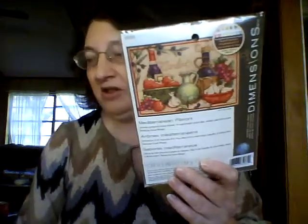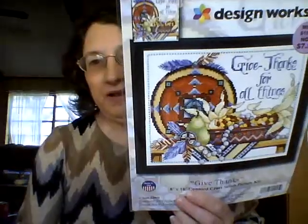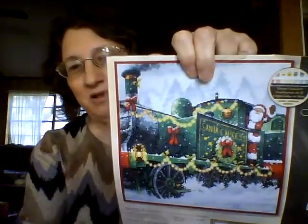I got some kits on eBay at really reasonable prices — a Mediterranean Flavors Dimensions kit, and a Design Works Joan Elliott called Give Thanks, which will go great with my living room's southwest decor. I also got a Santa Express Dimensions kit which is so cute and already sorted. I'll probably switch out the fabric from the 14 count light blue Aida to something else.